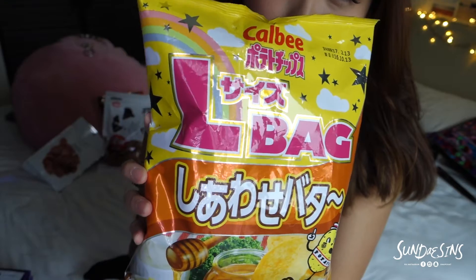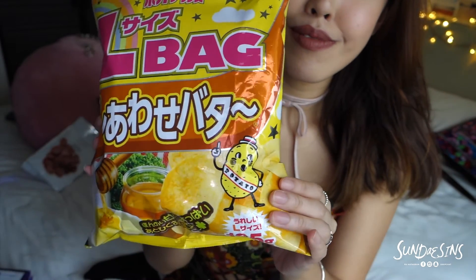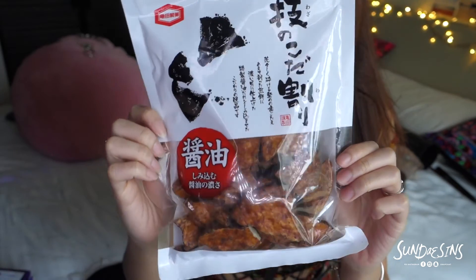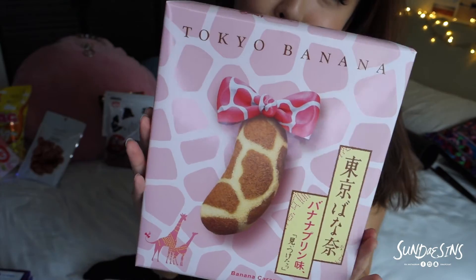Moving on to food. These are some foods I haven't tried yet because I want to share them with people. This one is the famous kalbi potato chips with honey. This one is for myself — this is so good, I tried this before, it's 100% my favorite chips. I heard about rice crackers in a soya sauce flavor — can't wait to try with friends. And I had to get the Tokyo Banana! It's a banana with a ribbon on it — oh my god, it's so cute and it's pink!